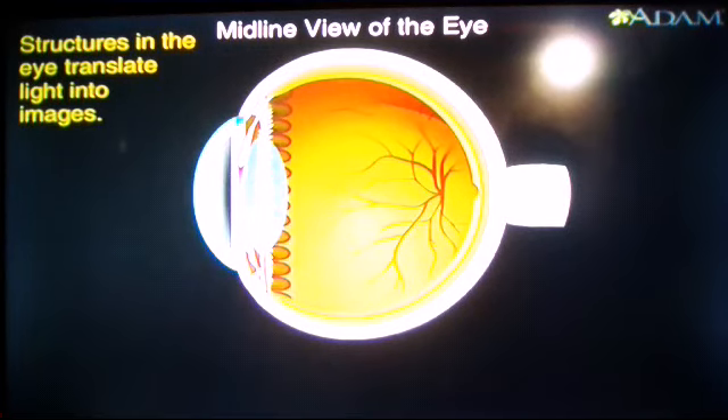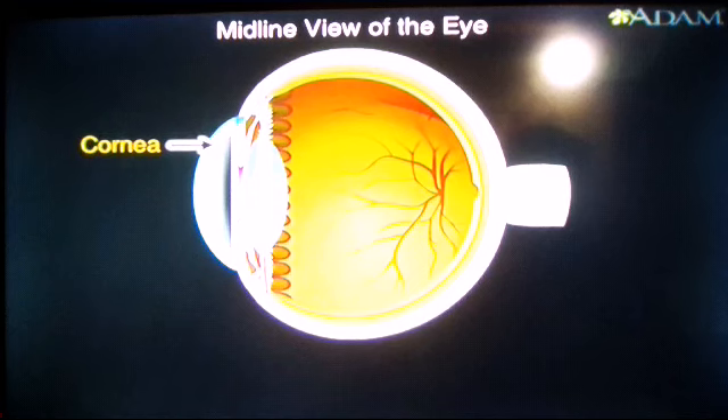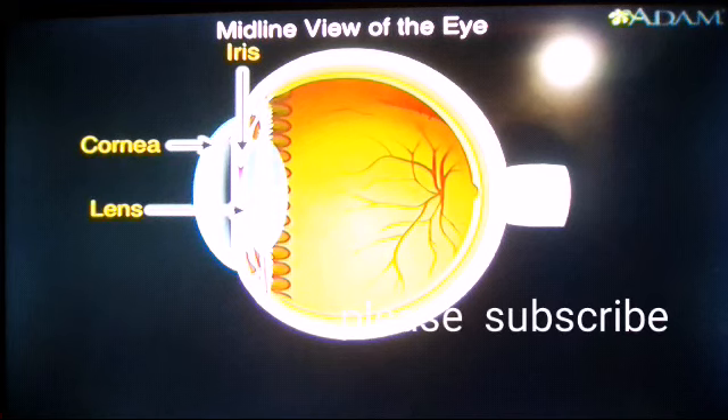To create an image the brain can understand, several structures work together. Among these are the cornea, a clear dome-like structure covering the iris or colored part of the eye, the lens directly below it, and the retina, which lines the back of the eye. The retina consists of thin layers of light-sensitive tissue.